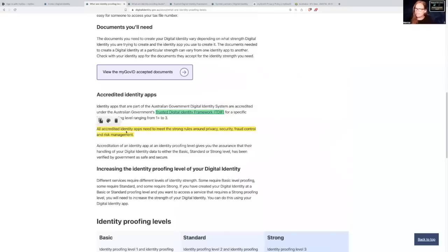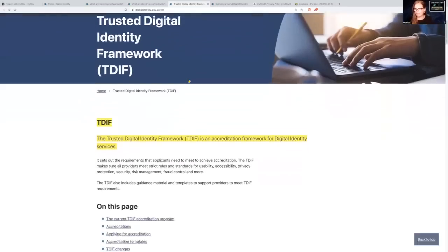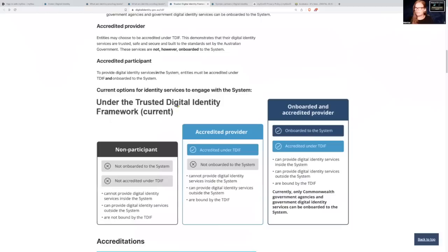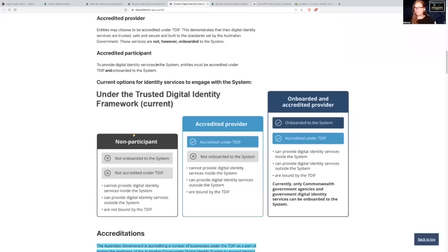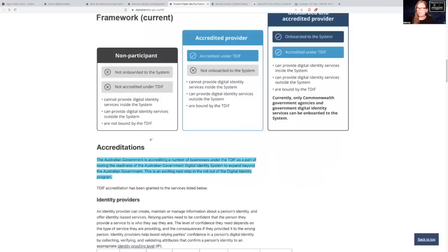So then I clicked on: 'all accredited identity apps need to meet strong rules around privacy, security, fraud control, and risk management.' The types of people that have been making these rules over the last three years I don't really trust. So I clicked on 'trusted digital identity framework.' This is the Trusted Digital Identity Framework — an accreditation framework for digital identity services. Different organizations can apply to be within the TDIF, and currently the onboarded and accredited providers are only government agencies and government digital identity services. But the word here is 'currently,' which bothers me because it shows they want to expand the types of companies that can work within this framework and share data.